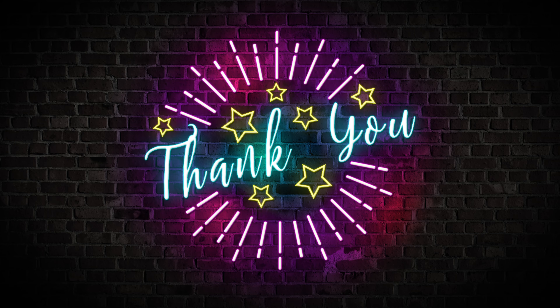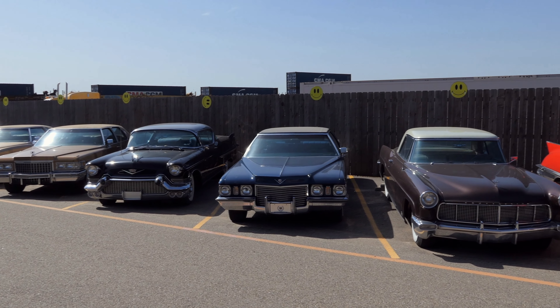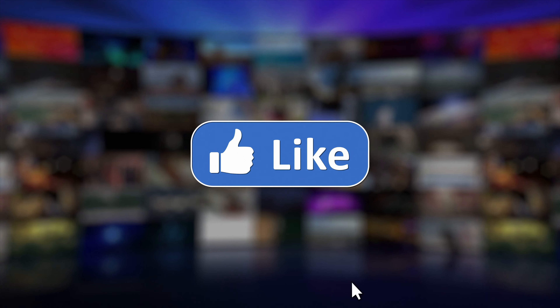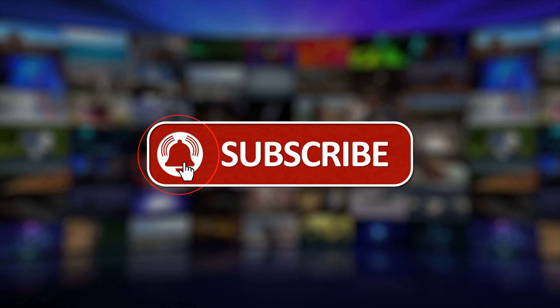Thanks for joining us on this intriguing journey through some of the weirdest and most bizarre cars ever made. From peculiar designs to unique features, these vehicles have certainly left their mark on automotive history. If you enjoyed exploring the unconventional side of the automotive world, don't forget to hit the like button, share your thoughts in the comments below, and subscribe for more fascinating content. Until next time, stay curious and keep cruising.